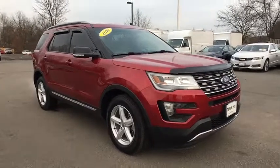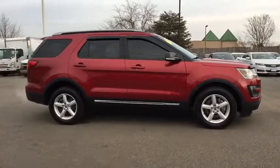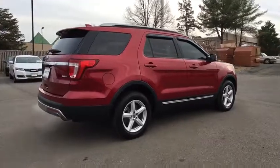2016 Ford Explorer. You've got a lot of capabilities to call on in a Ford Explorer. Don't underestimate your choices. This vehicle has less than 20,000 miles.